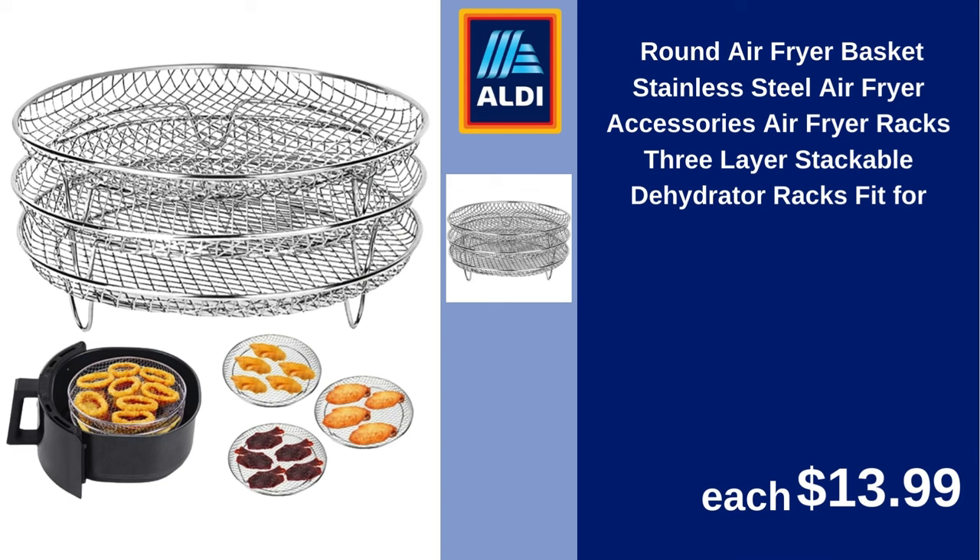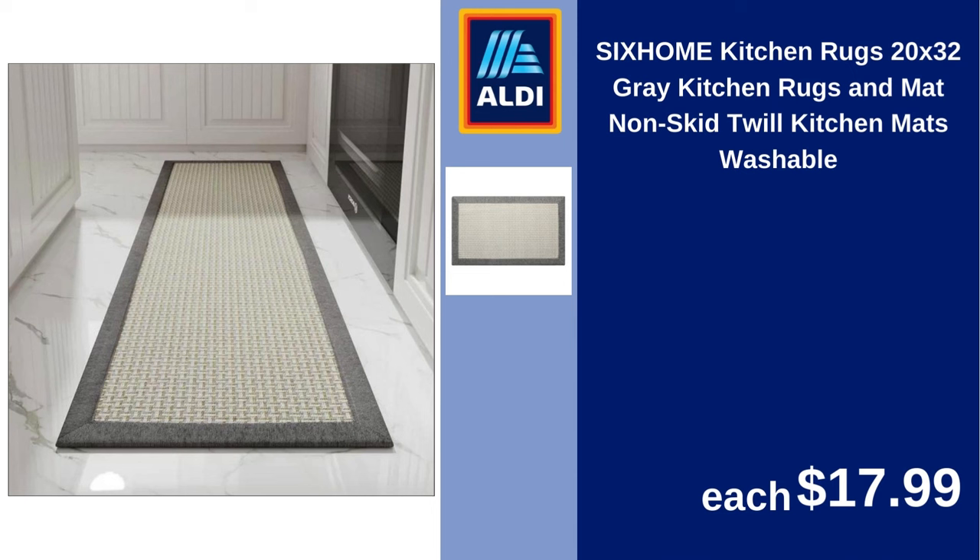Round air fryer basket, stainless steel air fryer accessories, air fryer racks, three-layer stackable dehydrator racks. $13.99. Six home kitchen rugs, 20x32 gray kitchen rugs and mats, non-skid twill kitchen mats, washable. $17.99.